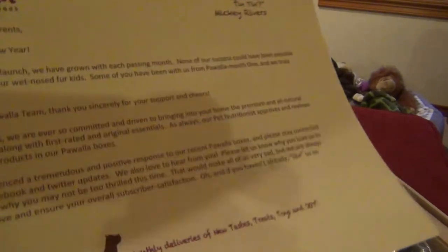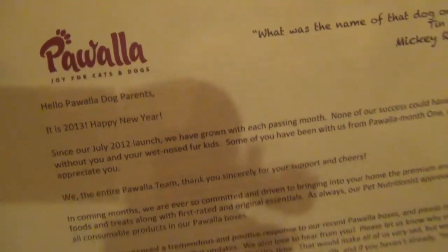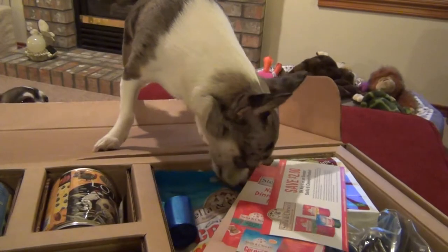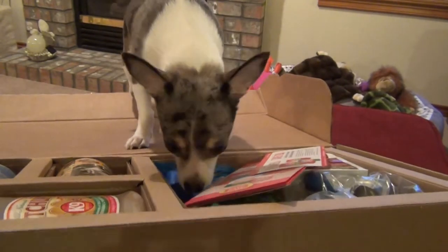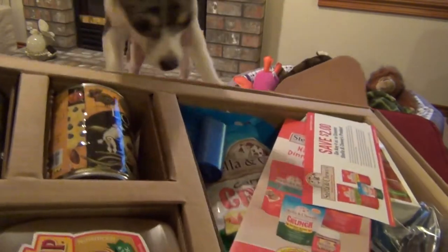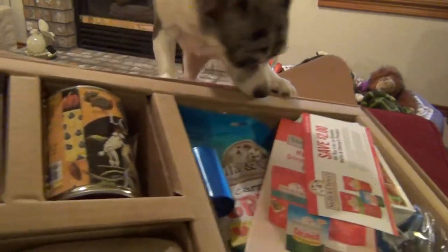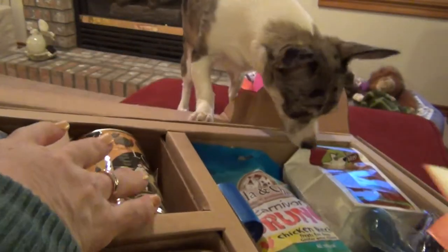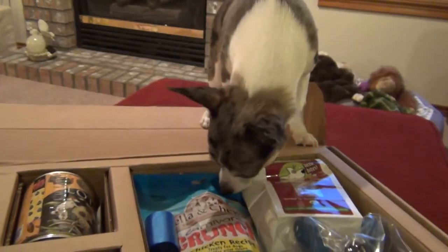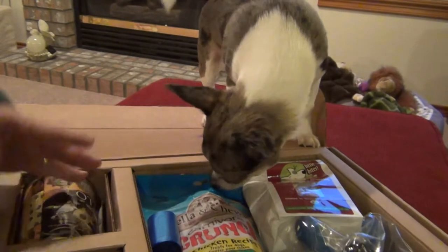Sorry Sable. Every month they have a little information on here — this is our deli — and on the back it explains what's in the Pawwalla box. If I can lift this up, I can show you guys what we have in the box, what the box looks like actually. It's a pretty big box, and they usually have a couple things of canned dog food and some other items in here. Let me show you what the canned dog foods are.